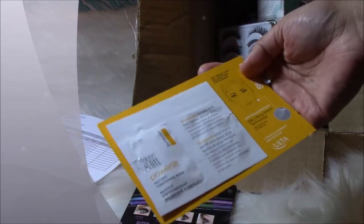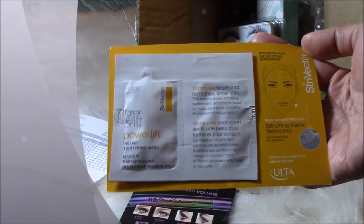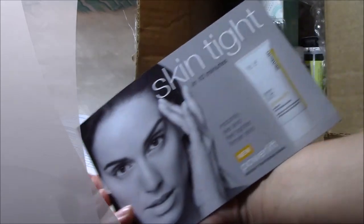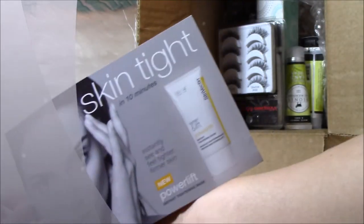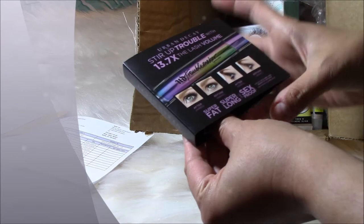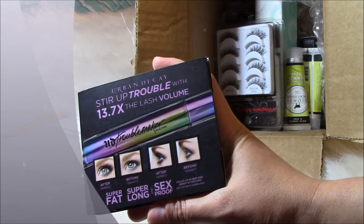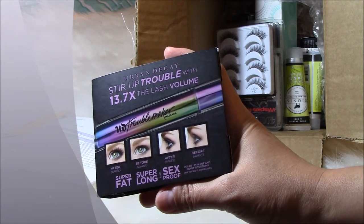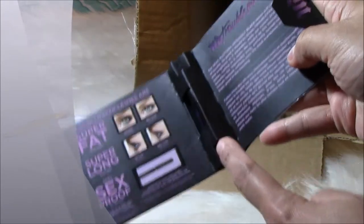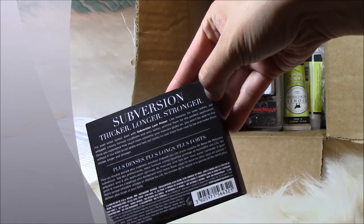The first sample I got is to try Back to Tighten and Lift — the Power Lift Instant Tightening Mask. Skin tight in 10 minutes — I don't know, we'll see. The other sample is Urban Decay's Stir Up Trouble mascara with 13.7 times the lash volume. I've gotten this one before — subversion, thicker, longer, stronger. They give you really good samples.